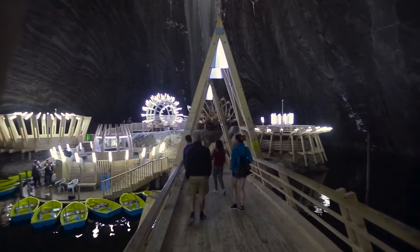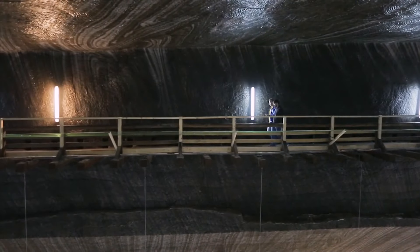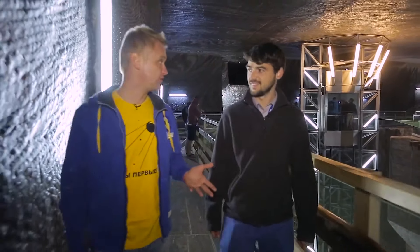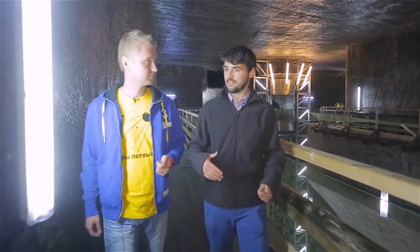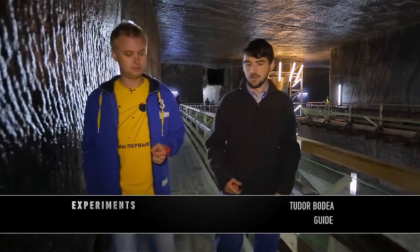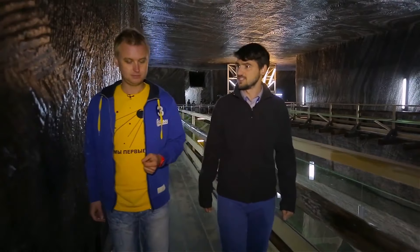The question arises: why would one build all of this at the bottom of a mine? Let's ask the guy who has been working here for many years. People are coming here for treatment, and it's good to have things to do like playing mini golf or mini bowling — or also ordinary tourists who are just visiting the salt mine.